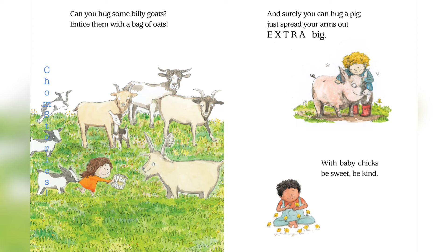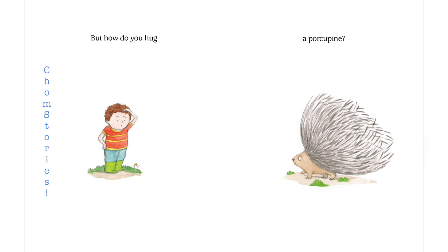With baby chicks, be sweet, be kind. But how do you hug a porcupine?